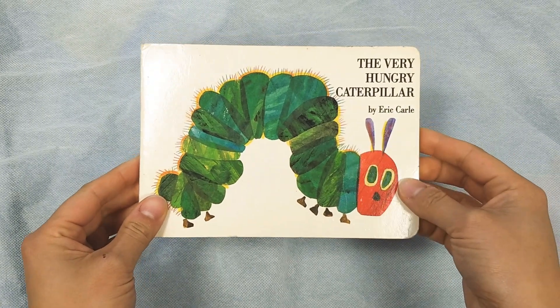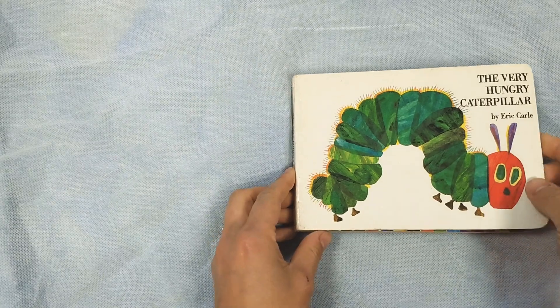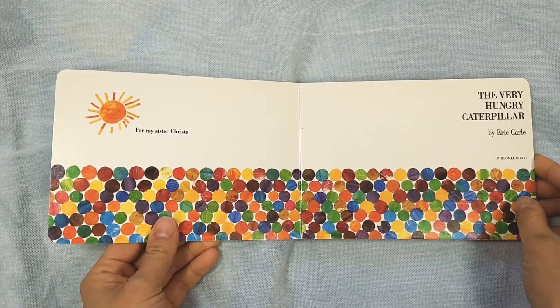Hi, children. Today we're going to read The Very Hungry Caterpillar by Eric Carle. The Very Hungry Caterpillar.